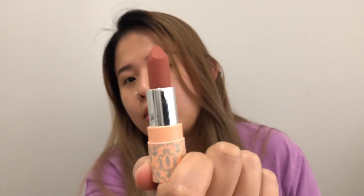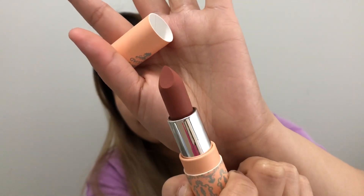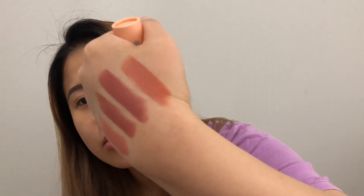The next shade is 'Power.' The only thing I don't like about the packaging is you can't see the color of the lipstick, but if you keep using them you'll become familiar with what color is what. Here is 'Power' — it's more peachy. I love this shade.